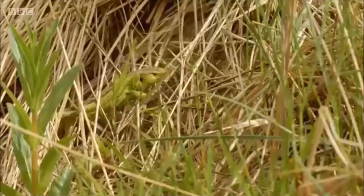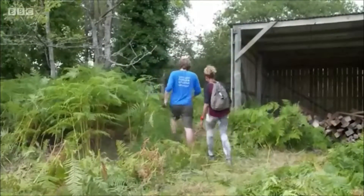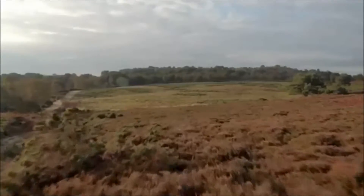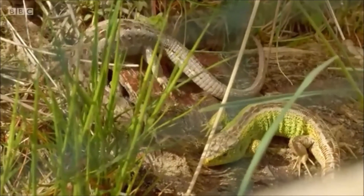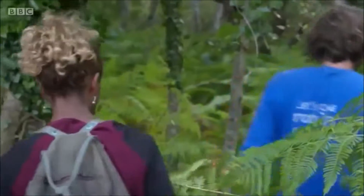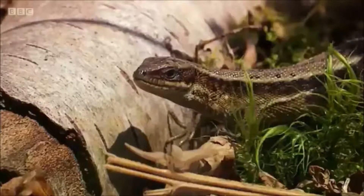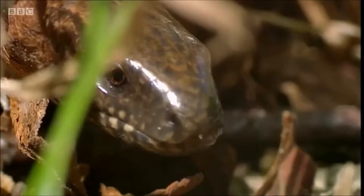The RSPB undertake monthly reptile surveys here. This year, for the first time, the survey has been expanded right across the reserve. This will help to assess the health of the reptile population on Arne. Rob Farrington is leading the study and I'm joining him on the last day of data collection, before the end of the season.